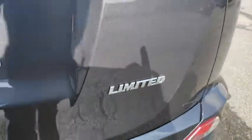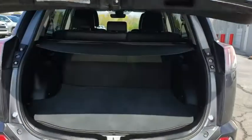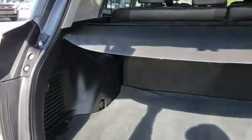Leather-wrapped steering wheel, dual airbags, power steering, alloy wheels, cruise control, four-wheel disc brakes, compass, rear window defroster, electronic stability control.